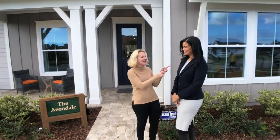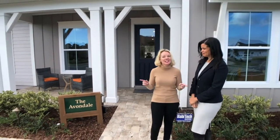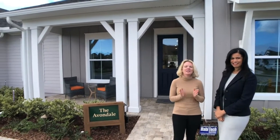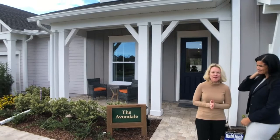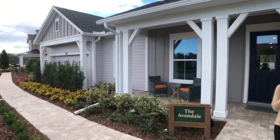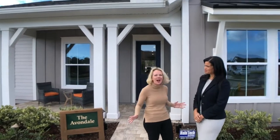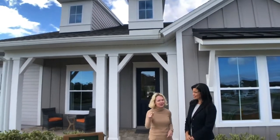Hi everyone, I'm Heather from the Nocatee Welcome Center and it's Walk-Through Wednesday. I am so delighted to be with Terry, and she's with David Weekley Homes. Today we are in the beautiful new neighborhood of the Colony at 20 Mile. This is Nocatee's newest neighborhood and it is hot — it's already been pre-selling, homes are going up, buyers are coming in, so you've got to come see Terry today before it's gone.